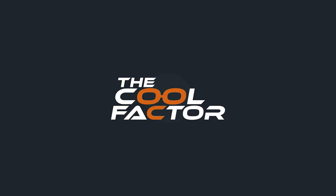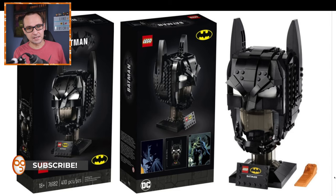DC fans rejoice, as we are getting, I think, the first LEGO helmet cowl slash display piece for you DC fans out there. Set number 76182 with 410 pieces.